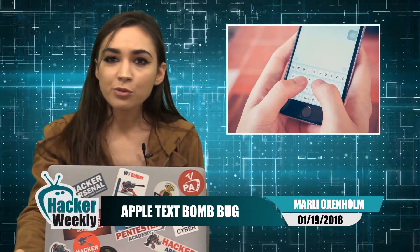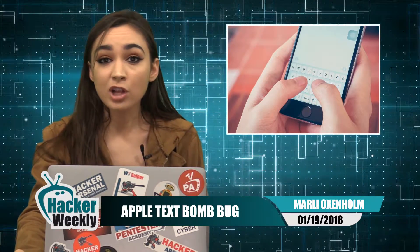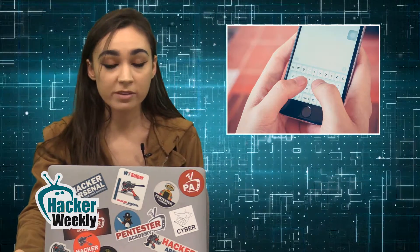Many iPhone users have now been affected by the Apple Text Bomb Bug. The flaw was discovered by software developer Abraham Masri, who then posted about it on Twitter, saying "do not use it for bad stuff." The bug is essentially a message containing a specific website link that causes the system to crash once it's been clicked on. However, security professionals say that it's relatively harmless and is used mostly for pranking contacts.